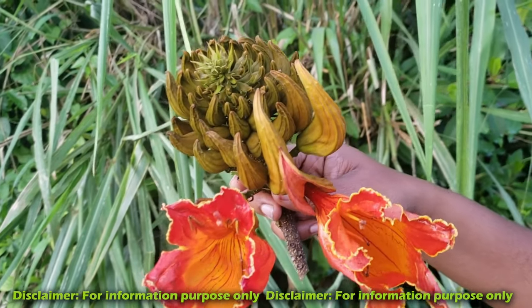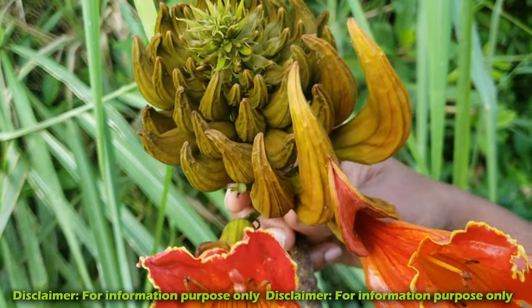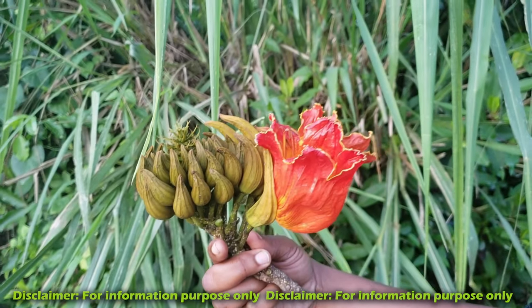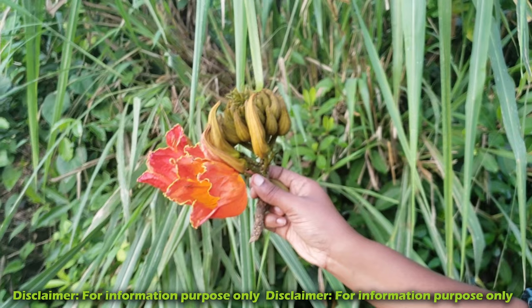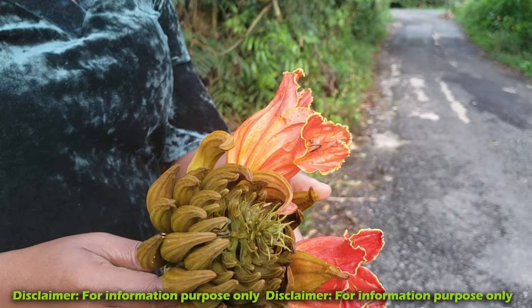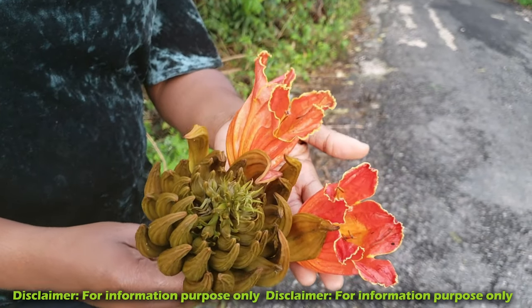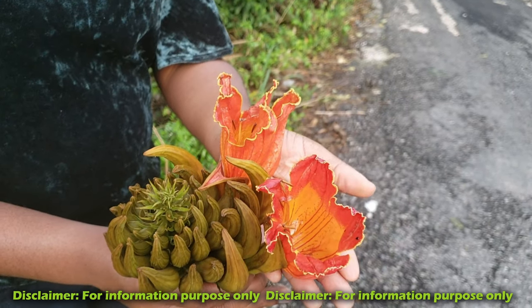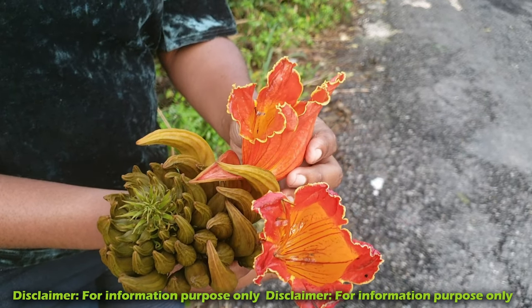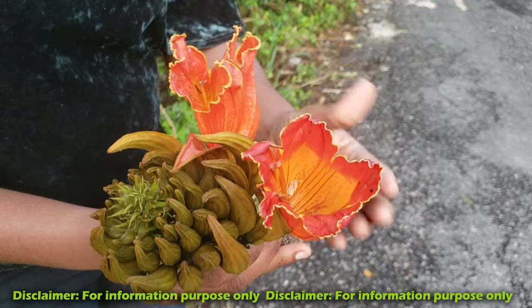Besides being a natural eye drop, there are other uses for the donkey peepee tree. The leaves are used as a diuretic to treat things like urinary tract infections. The flowers and leaves are used as agents to manage pain and lower blood sugar levels. The leaves are also used in wound healing, toothache, malaria, fever, epilepsy, and even diabetes.